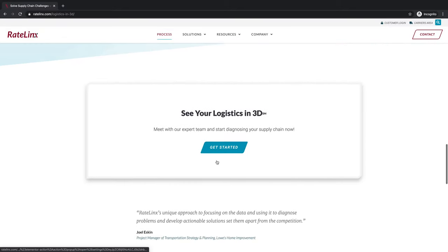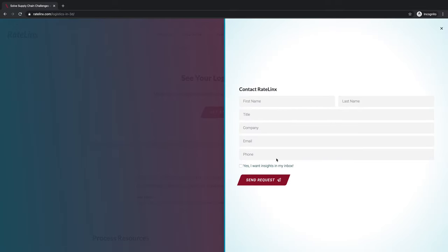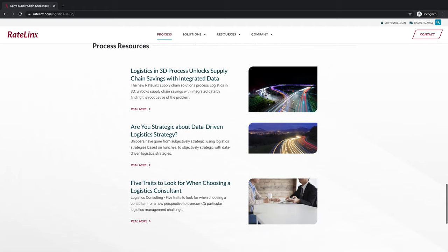Then we've got a call to action as well as another little testimonial. If you click on this it's just a slide-in form, really easy to use, with some related resources here.